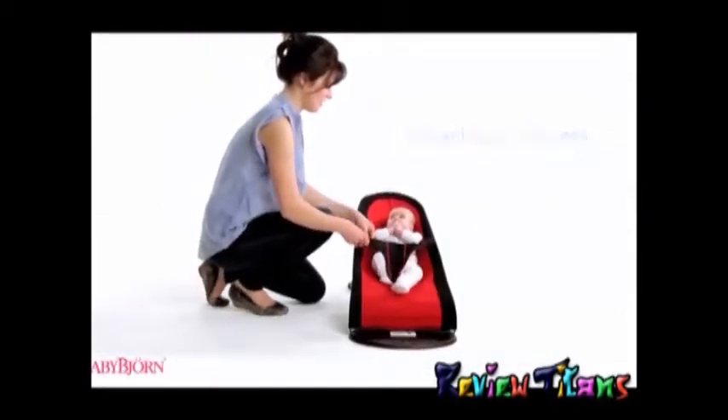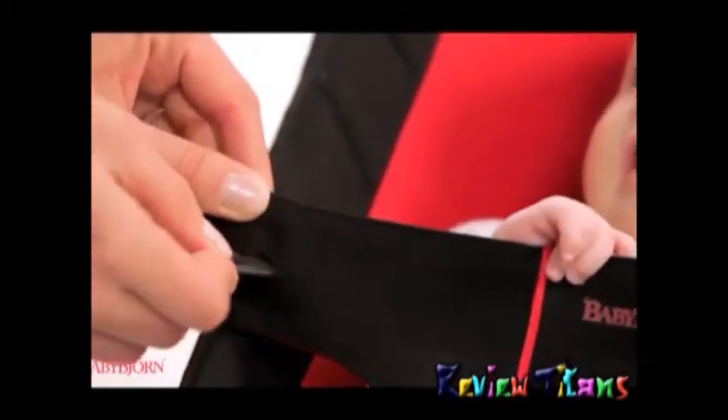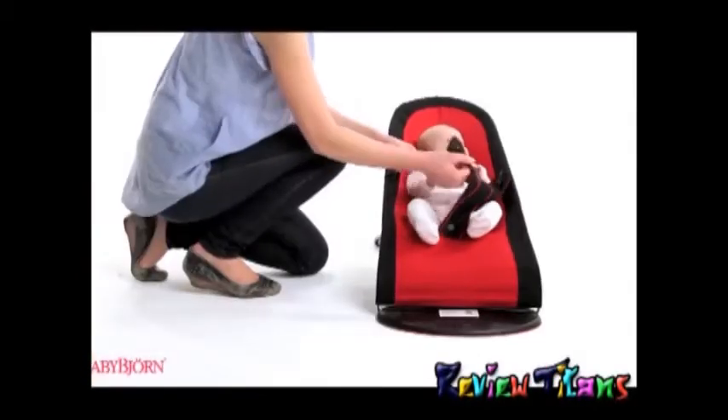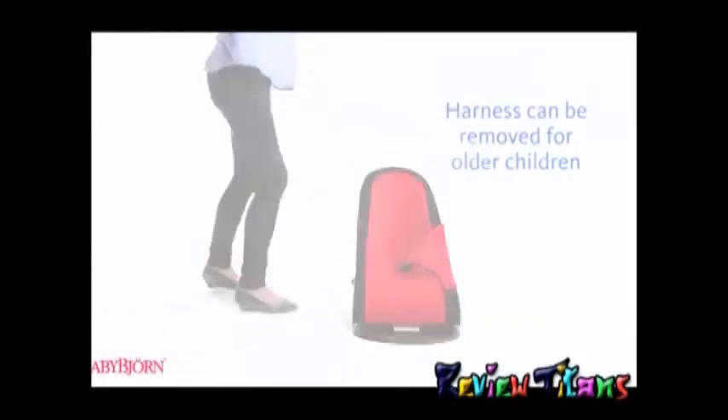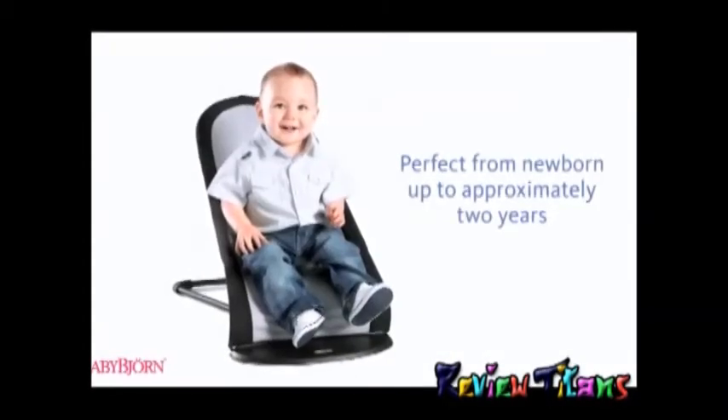A detachable harness makes it easy to put in and remove your baby, and can be completely removed for older children who can sit on their own, turning the Babysitter into a comfortable rocking chair for children up to two years old.